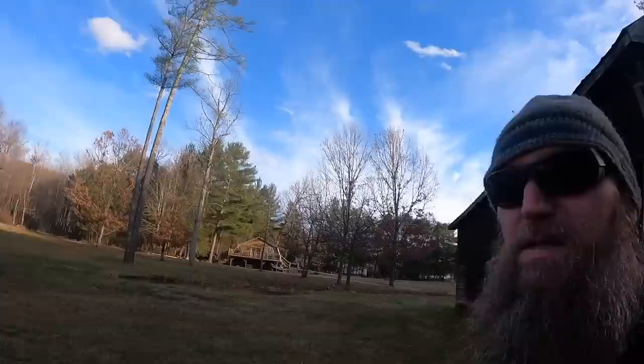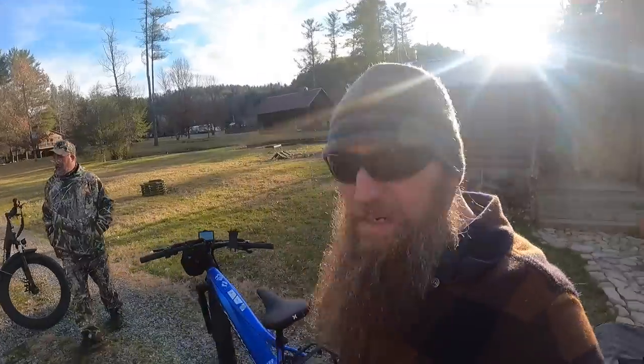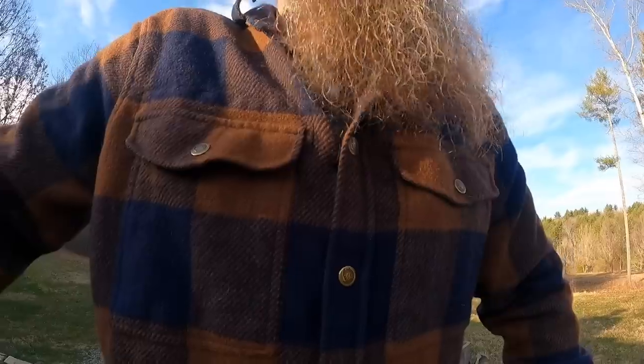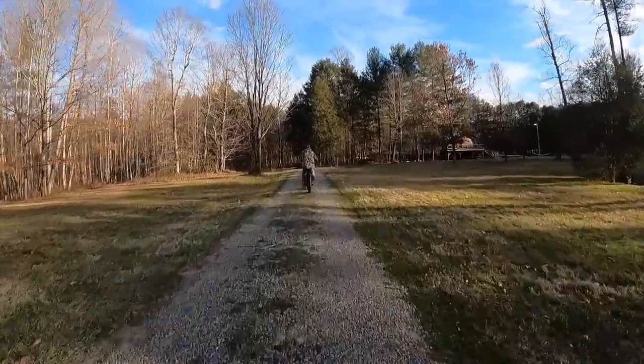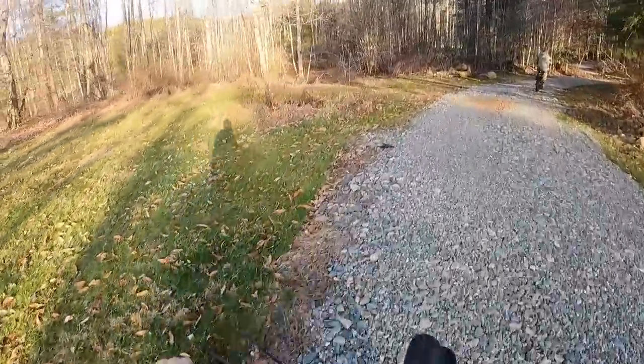So this used to be where Native Americans raised fish, then it was turned into a hatchery, and now it's an Airbnb. The people that own this have horses — we can go check them out. We're gonna hop on the bike and take a look around the property on pedal assist one.